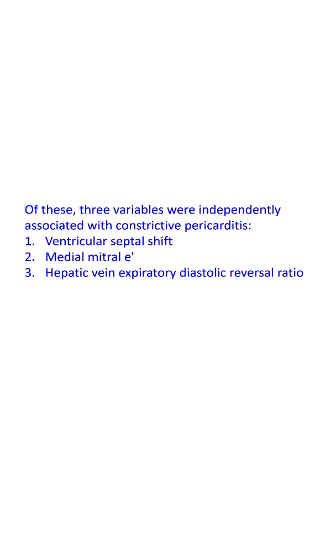Presence of ventricular septal shift along with either medial E' greater than or equal to 0.79 gave a sensitivity of 87% and specificity of 91%. If all three features were present, specificity became 97% with a loss of sensitivity to 64%, as anticipated.